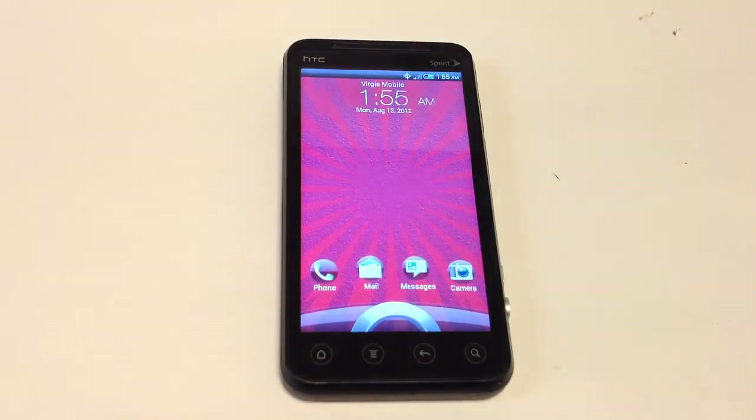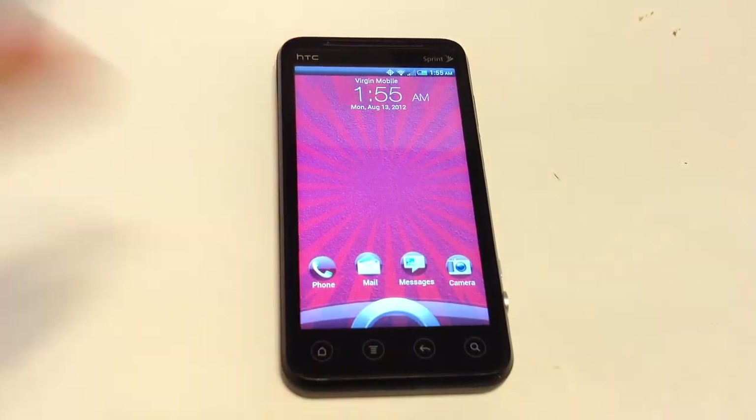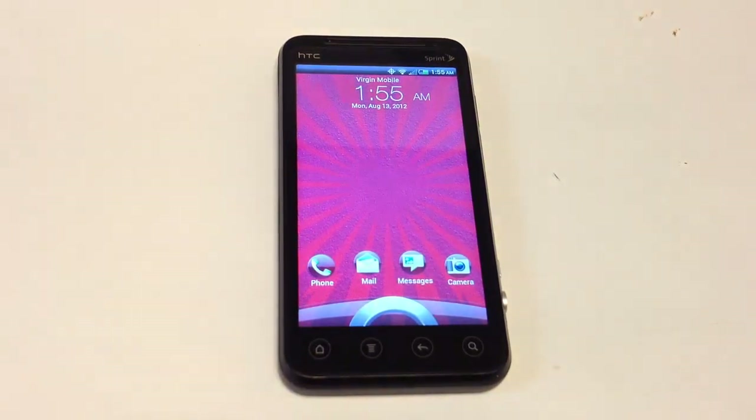We did get this from Virgin Mobile's PR department. Sprint does own Virgin Mobile. We've had some people say why there's a Sprint logo on there — that's how the phone came to us. It came in a Virgin Mobile box, from Virgin Mobile, and we have a Virgin Mobile account it's attached to. Sprint does own Virgin Mobile, so that's why you see the logo there.